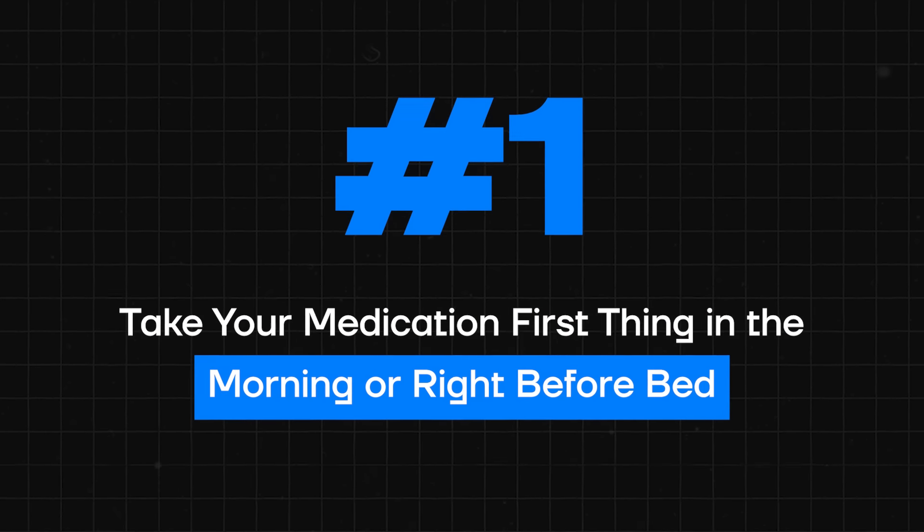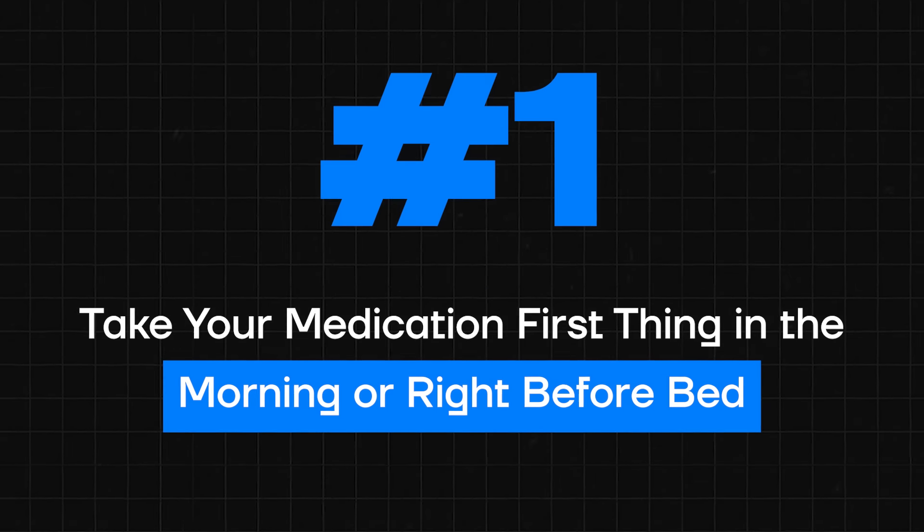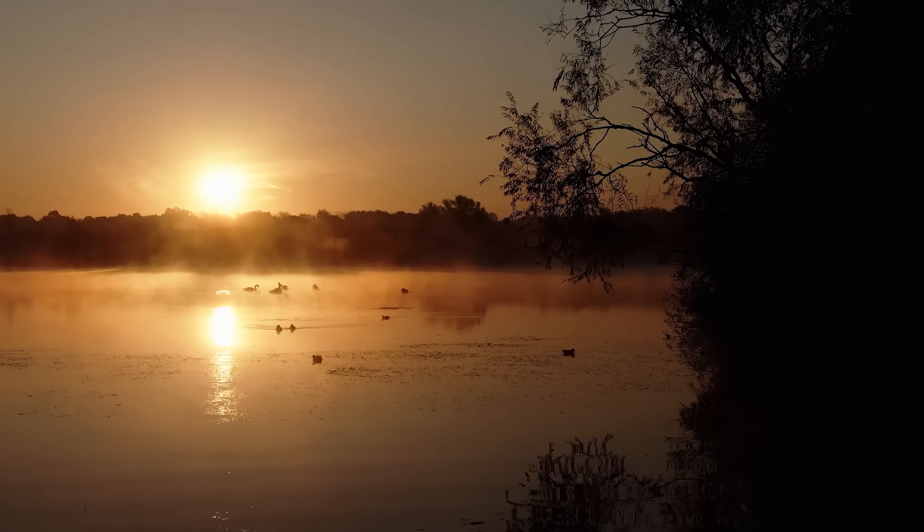The good news is it's actually pretty easy and you just need to know a few things. Number one is that you need to take your thyroid medication either first thing in the morning or right before bed. If you're like most thyroid patients, you've probably been told that there's only one right way to take your thyroid medication and that's first thing in the morning.